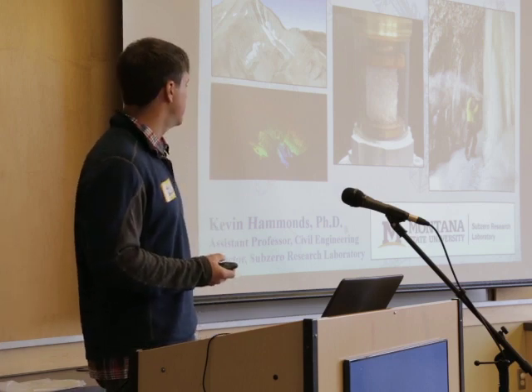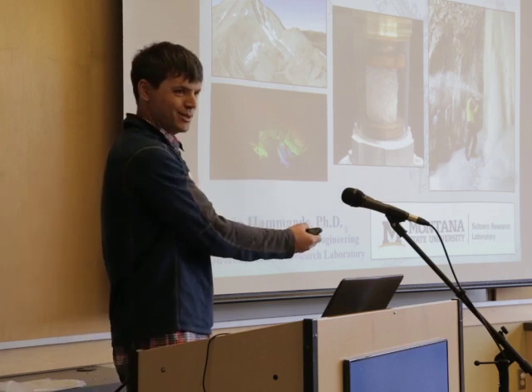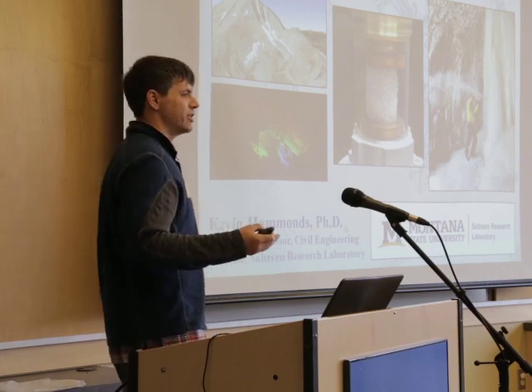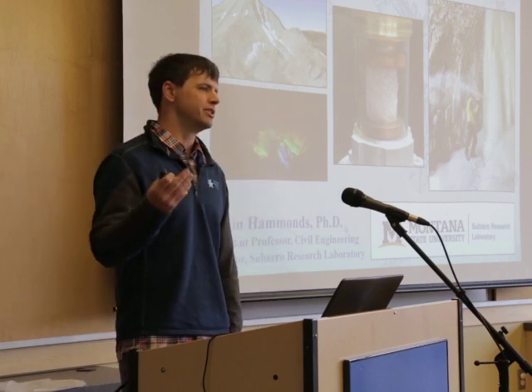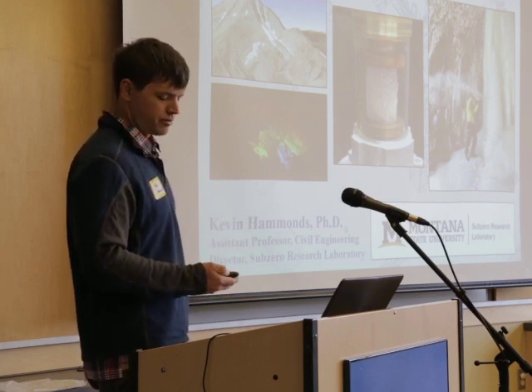So what's new in the Sub-Zero Research Lab? For starters, it's officially now the Sub-Zero Research Laboratory. We used to be the Sub-Zero Science and Engineering Research Facility, which didn't quite roll off the tongue as we wanted. So now we're the Sub-Zero Research Lab — when you call us the Sub-Zero Lab, that's actually correct.